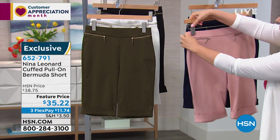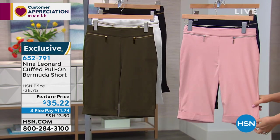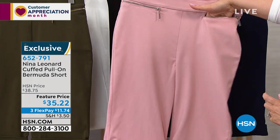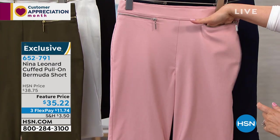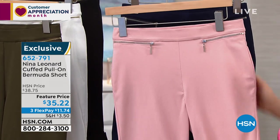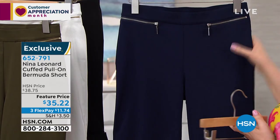Those little pockets are functional zipper pockets — nice and flat, but you can stick your credit card in there or a little money. Just enough to keep a little something. These look like a woven but act like a knit. They're the same fabric as that beautiful crop pant we were looking at in the ivory.